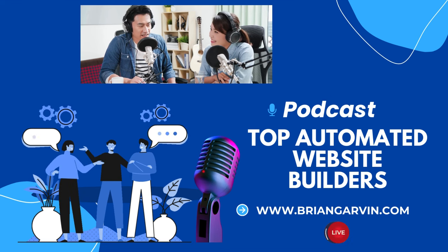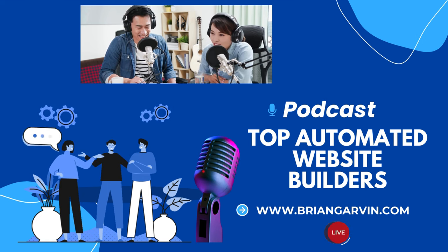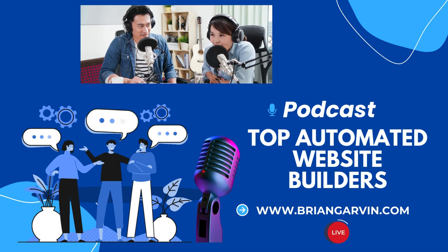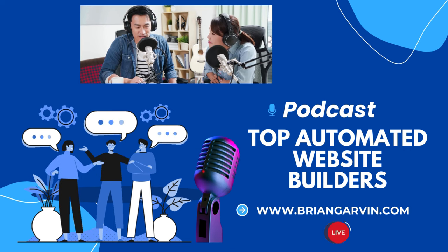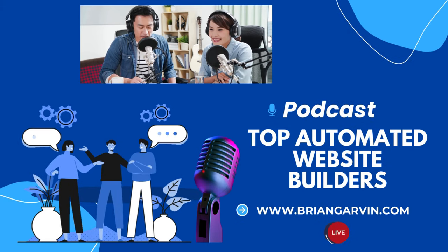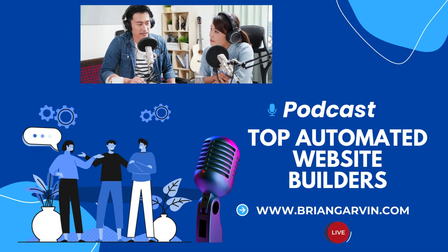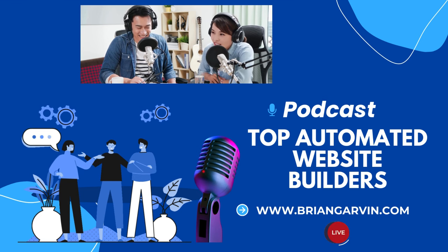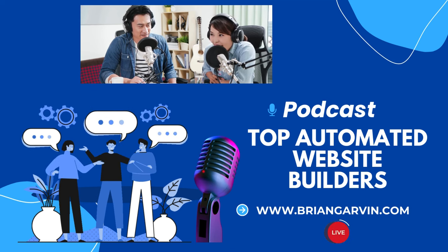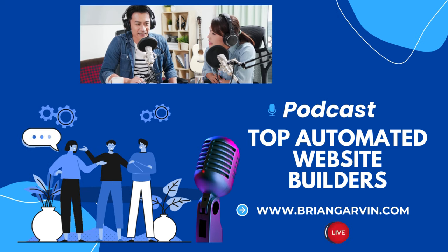Let's talk about speed. There's a platform called Durable that claims to create a website in just 30 seconds. Aurelius did put it to the test in his review, but there are some caveats. The editing capabilities are a bit limited, and if you want to do more customization, you have to create an account. So it's not as simple as they make it sound — you might get a website up in 30 seconds, but you might end up spending more time tweaking it later. Maybe 30 seconds is a bit of an exaggeration, but it's still pretty impressive.